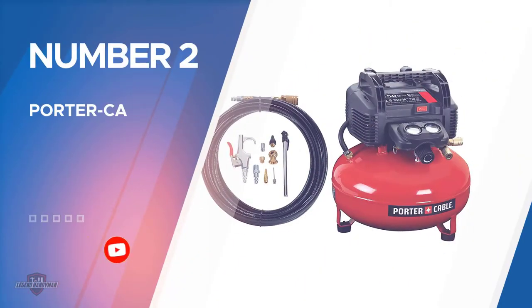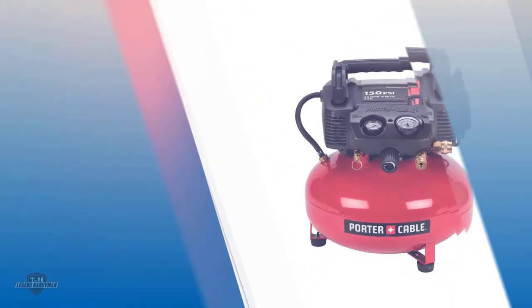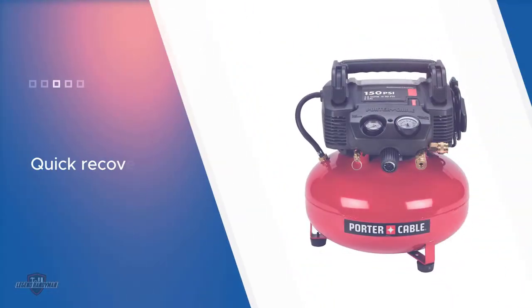Number two: the Porter Cable compressor. The Porter Cable oil-free compressor comes with zero maintenance, offering quick recovery time and an oil-free pump. It has a 30-pound weight, making it lightweight and portable so you can easily move it from one place to another or use an extension cord.